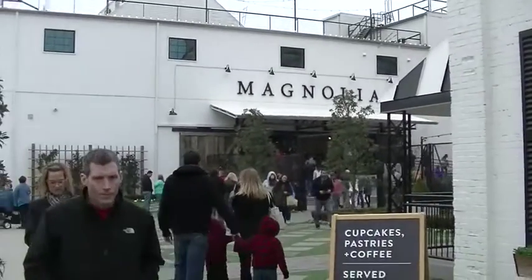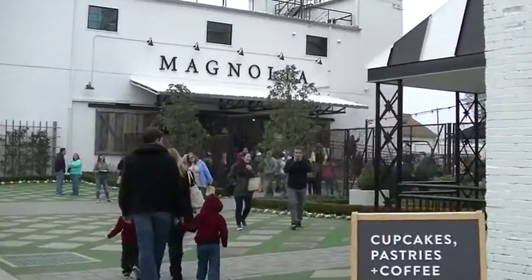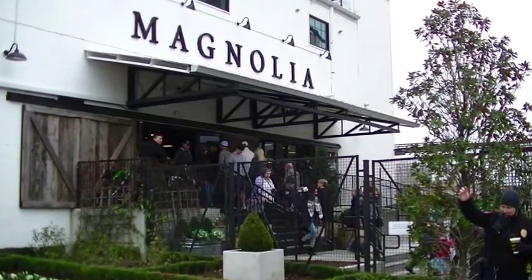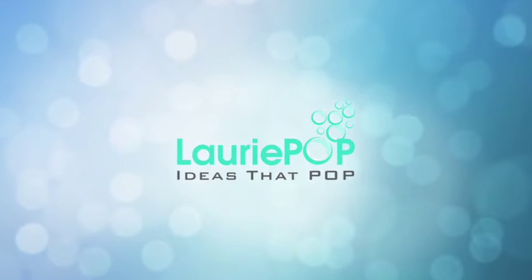It's time to visit Waco, Texas to see Magnolia Market, home of HGTV's Fixer Upper. I hope you get to see Chip and Joanna. I'm going to tell you some things to make sure you don't miss when exploring around Magnolia Market, and also some things to do in Waco. My name is Laurie and I make videos about ideas that pop on YouTube. This is in the travel playlist. Waco is such a sweet little town because you've got Chip and Joanna vibes all over.